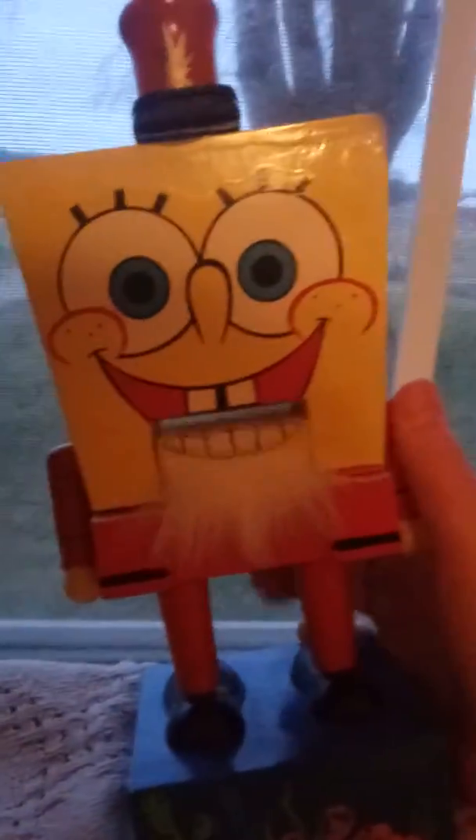So this is the first one, a Spongebob nutcracker. He's one of my favorites.